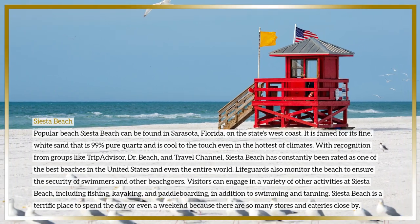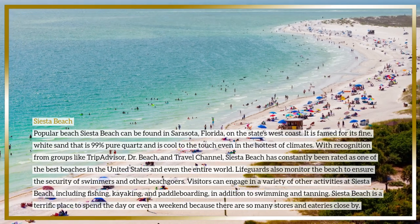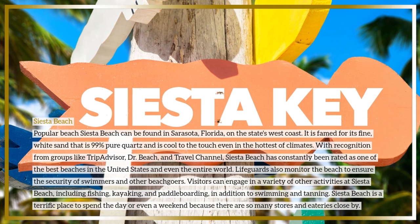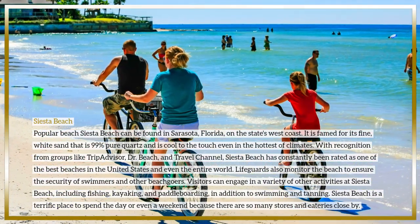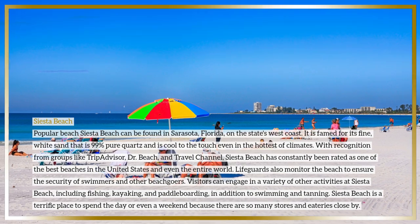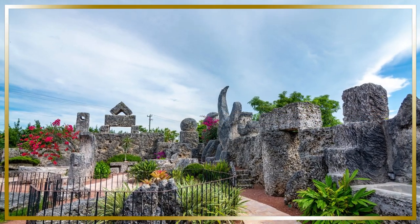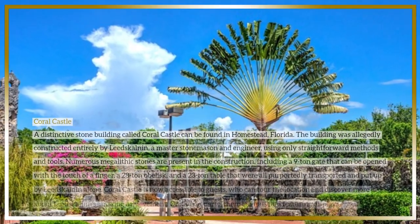Lifeguards monitor the beach to ensure the security of swimmers and other beachgoers. Visitors can engage in a variety of activities at Siesta Beach including fishing, kayaking, and paddle boarding, in addition to swimming and tanning. Siesta Beach is a terrific place to spend the day or even a weekend, as there are many stores and eateries close by.